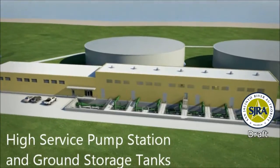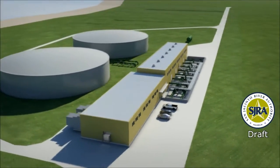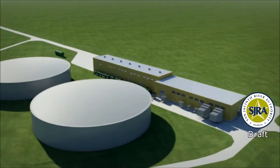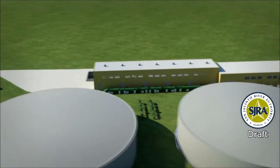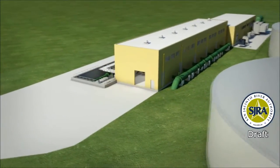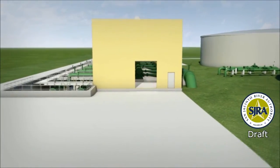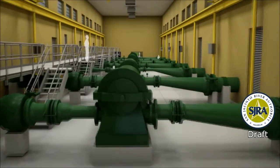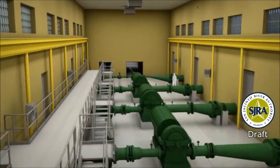The final facilities on the surface water treatment plant site are the high-service pump station and the ground storage tanks. The purpose of the high-service pump station is to pump potable water through the transmission system to receiving customers located throughout Montgomery County. Potable water will be stored within two 5-million-gallon circular storage tanks prior to being delivered to receiving customers, each tank being nearly half a football field in length. Water will be removed from the ground storage tanks and pumped into the transmission system through pumps housed within the first room of the pump building. These six pumps will initially be capable of pumping over 30 million gallons of water per day.